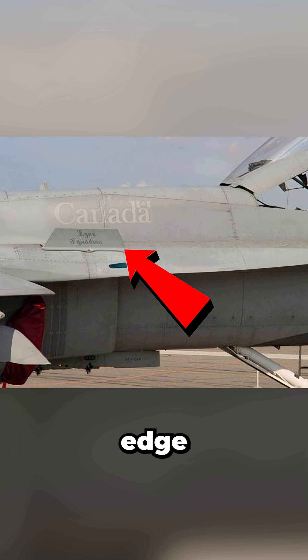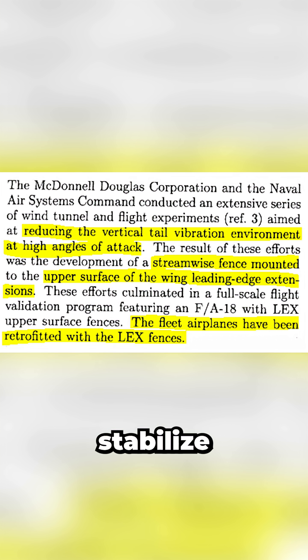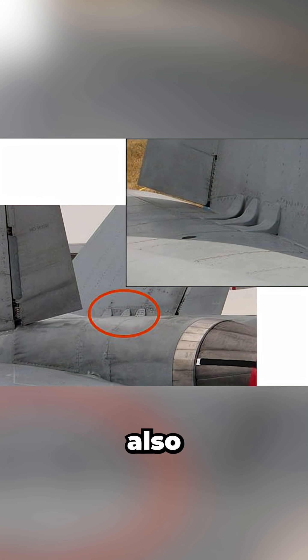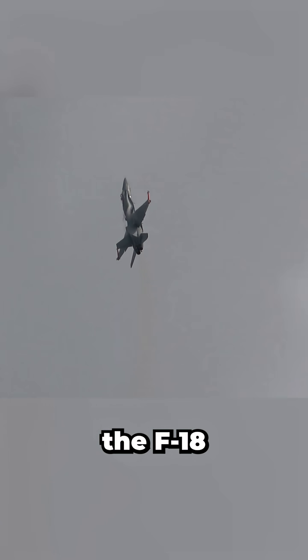To fix this, a leading edge extension fence — essentially another vortex generator — was installed to stabilize airflow and prevent bursting near the tails. But they didn't stop there. These small L-brackets were also added as structural reinforcement. Together, these modifications not only resolved the fatigue problem, but also allowed the F-18 to safely handle even higher angles of attack.